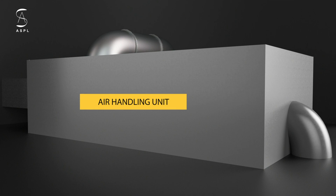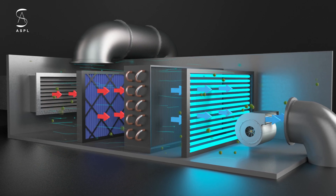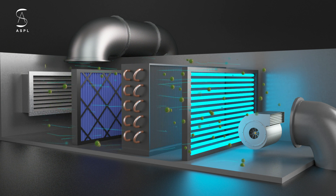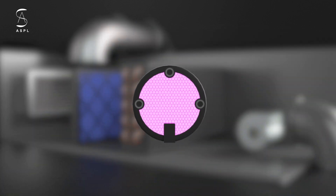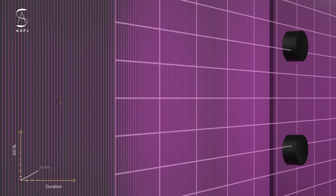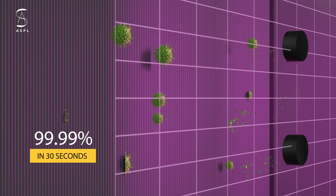UVC lights in AHUs with high-velocity flowing air cannot kill viruses because they need at least 30 minutes of exposure time to disinfect standing air. Thus, using UV lights inside an AHU only provides a false sense of biosecurity. Which is why we are introducing real-time air disinfection — a compact technology that integrates into your existing AHUs. RTAD's photo emission technology kills 99.99% of viruses in just 30 seconds of exposure time.